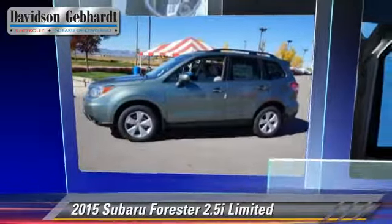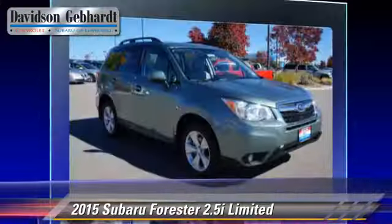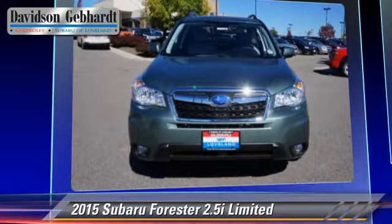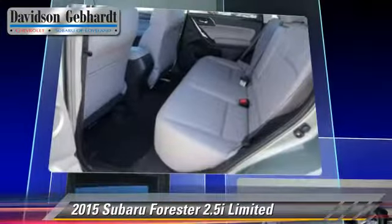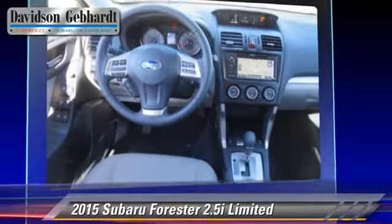Powered by a 2.5 liter 4-cylinder engine with a continuously variable transmission, this vehicle is well equipped. This Subaru features alloy wheels, all-wheel drive, and hill descent control. Safety features include dual front airbags, fog lights, and four-wheel ABS.